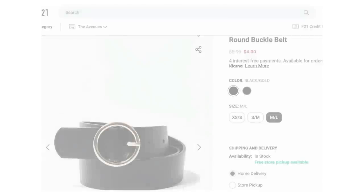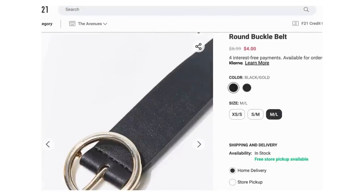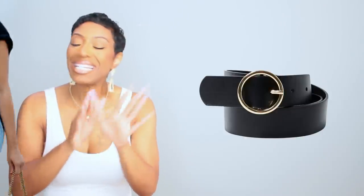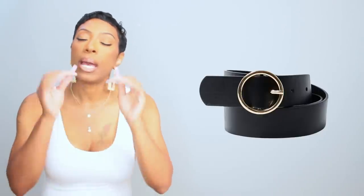For the belt, I found this at Forever 21 — it's dirt cheap, $4. It's called the Round Buckle Belt and it is a very good dupe for her belt. It's faux leather but it's black and has that circular buckle piece, which is exactly what we need. It's a black belt so you're going to get a lot of wear out of it before it crumbles — because it will, it's $4 and fake leather from Forever 21 — but it works.